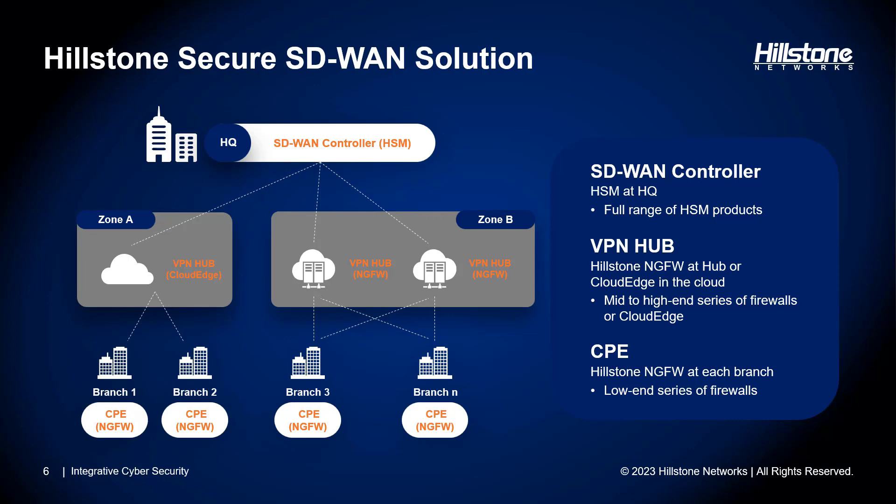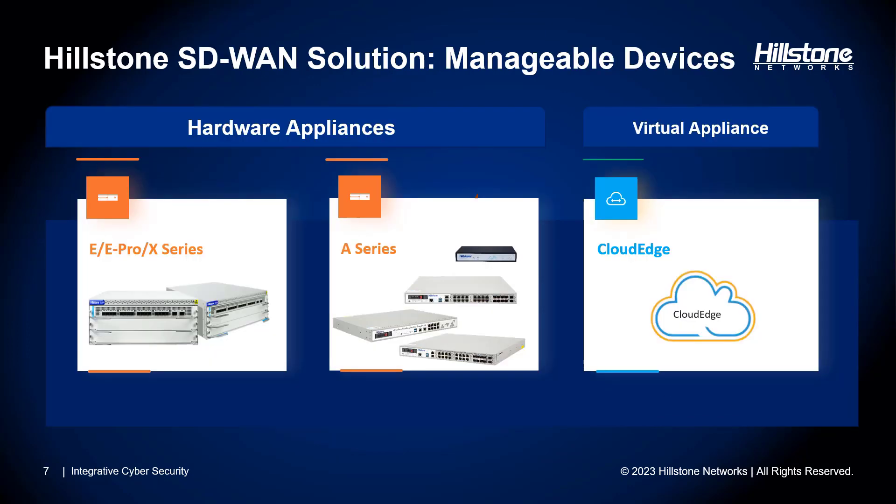The VPN hub serves as the central point where all branch devices establish connections. This hub can take various forms — whether it's a Hillstone next-generation firewall at your headquarters, a cloud edge within a cloud environment, or a virtualized instance. Typically, the VPN hub incorporates a mid- to high-end firewall. The CPE, or customer premises equipment, is deployed at the branch location and includes a Hillstone next-generation firewall. This on-premise device connects to the VPN hub through the network using VPN links. Our SD-WAN solution manages the VPN connections and effectively oversees bandwidth allocation, intelligently routing traffic across multiple links to ensure optimal performance.